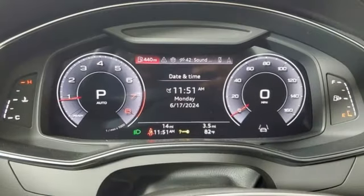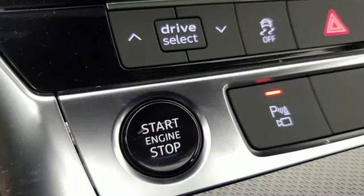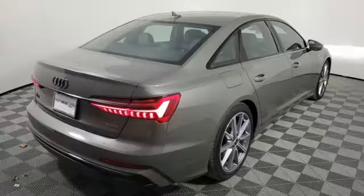Streaming audio, dual zone climate control, gas pressurized shocks, auto dimming rear view mirror, and intercooled turbo inline four-cylinder engine.